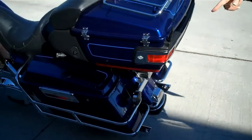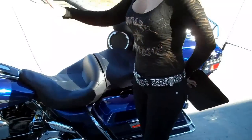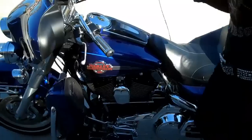This bike also has a stage one with Vance and Hines pipes — we're going to let you hear that in just a minute. Also standard to the touring models,